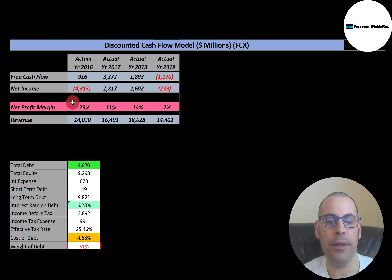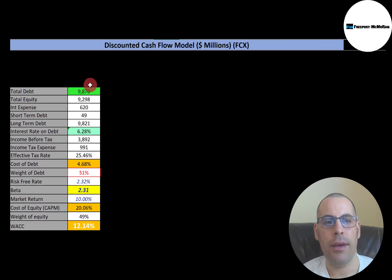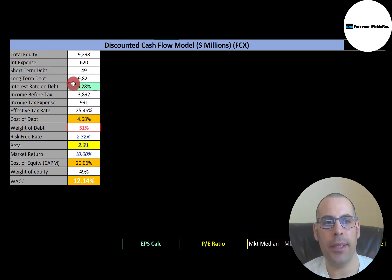Let's look at revenue — it looks pretty steady, not really moving. It does jump up from 2016 to 2018 but comes back down in 2019. Let's look at the capital structure: they have $9.9 billion of debt and $9.3 billion of equity. The interest rate they pay on their debt is 6.28%, and the cost of debt is 4.68% — to get cost of debt, it's the interest rate times one minus the effective tax rate.